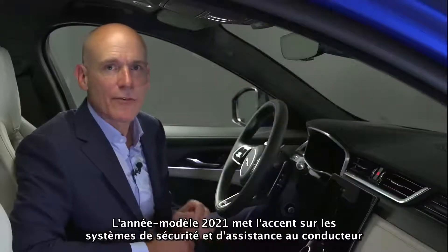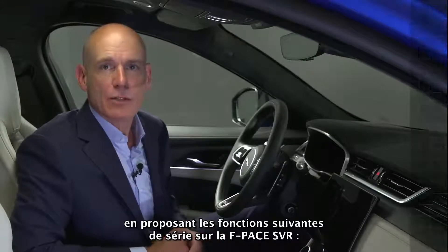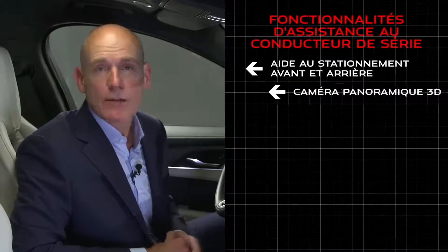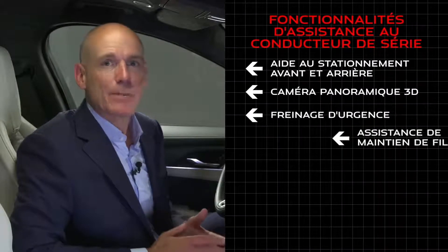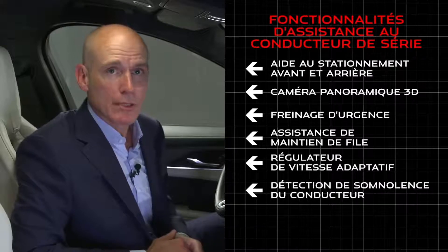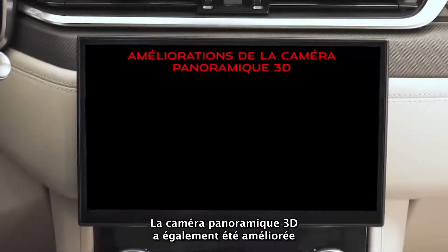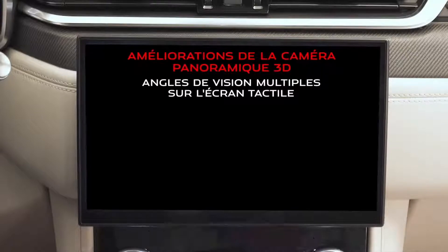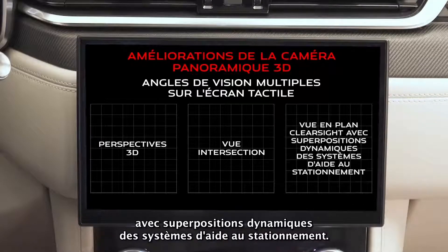The 21 model year sees significant focus on safety and driver assist systems, with the following features standard on F-Pace SVR: front and rear parking aid, 3D surround camera, emergency braking, lane keep assist, adaptive cruise control, driver condition monitor, and traffic sign recognition with adaptive speed limiter. The 3D surround camera has also been enhanced and can display several views simultaneously on the touchscreen, including 3D perspectives, junction view, and clear sight plan view with dynamic parking aid overlays.